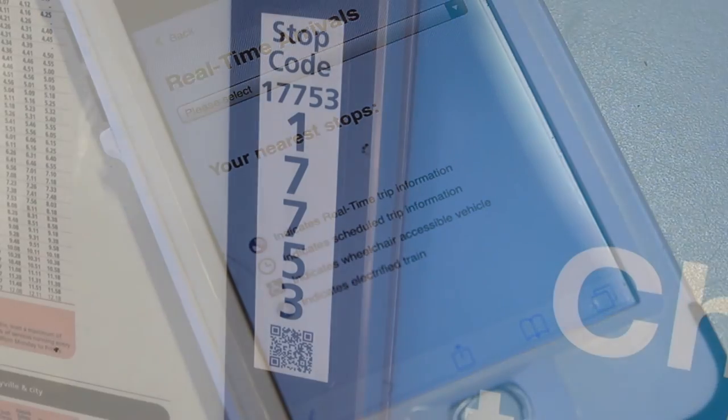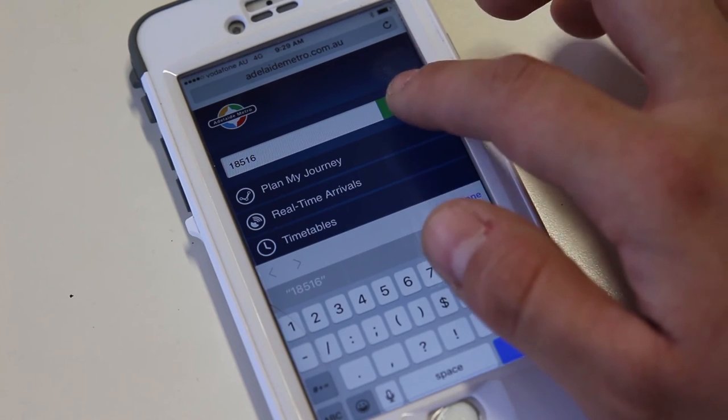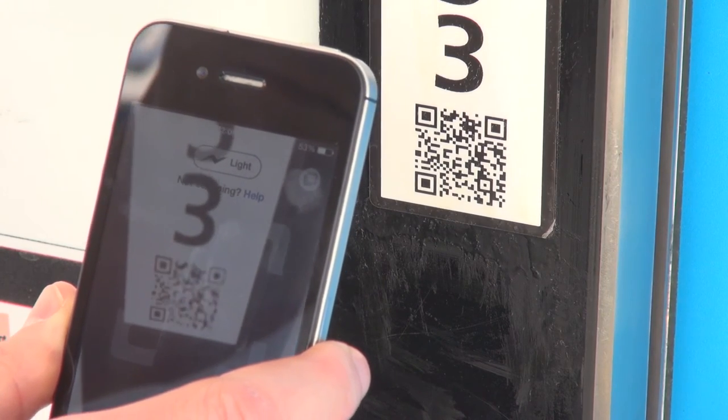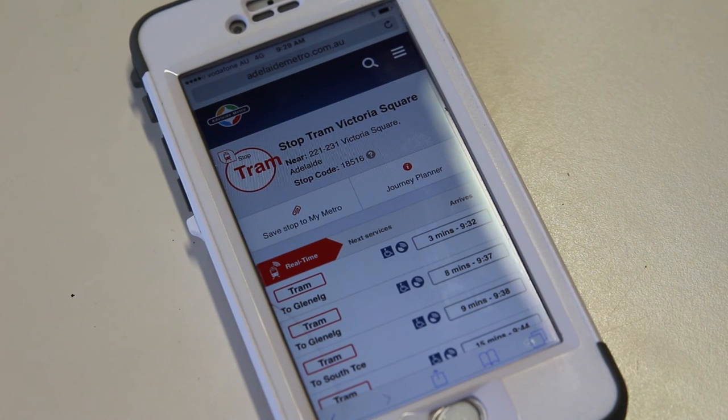Your stop or station may display a stop code or QR code. You can enter the stop code into the search bar or scan the QR code with your mobile. This will display the predicted arrival times for services at that stop.